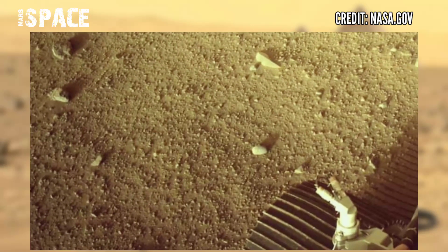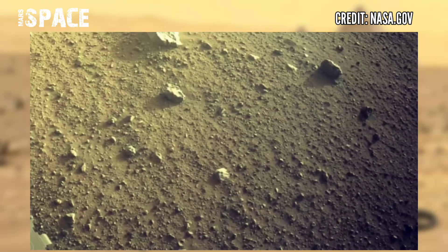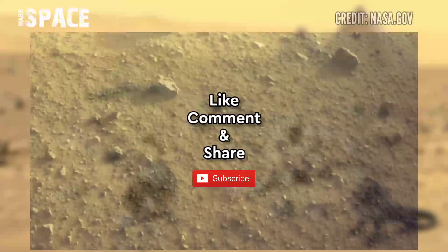If you like, hit thumbs up and don't forget to share with your friends. It's the connection with Mars's past. Thanks for watching.